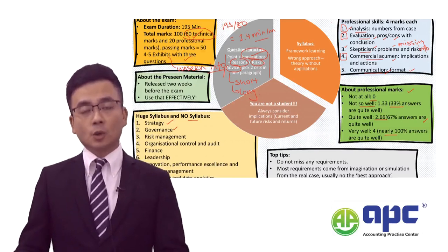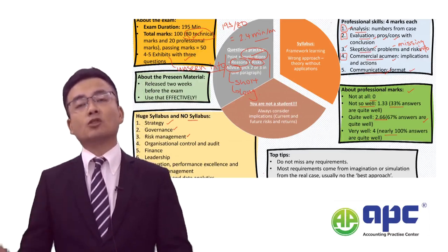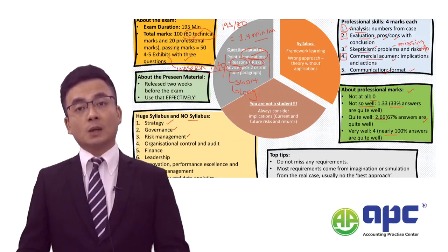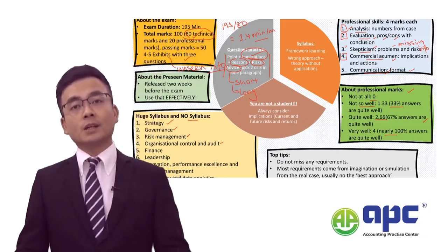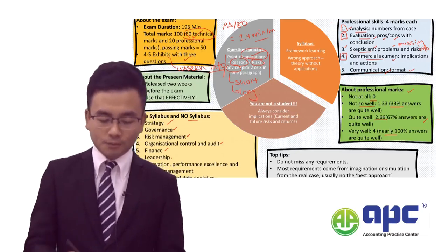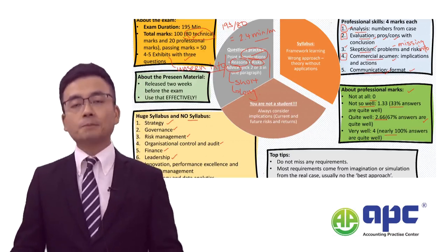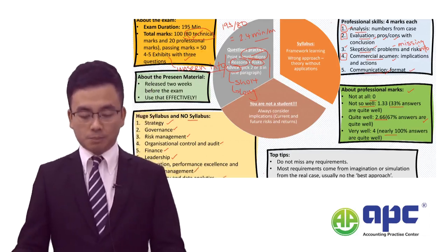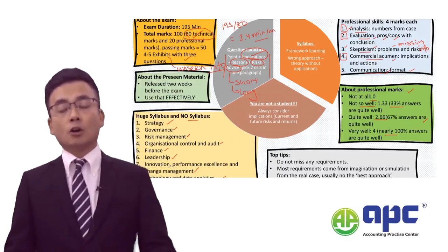The syllabus also covers governance — making sure the board of directors who control the direction of the business act appropriately; risk management procedures — minimising and managing risks properly for different decision-makers with different risk attitudes so the business can survive in the longer term; controlling the organisation and auditing it; having finance available to support strategy; getting the leadership style right, especially for mergers and acquisitions where both parties need to be integrated smoothly; and focusing on change management, project management, and the benefits and drawbacks of using new technology.